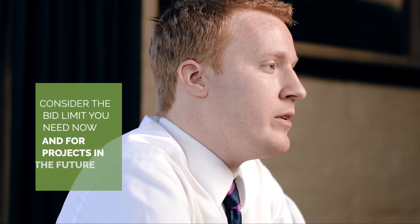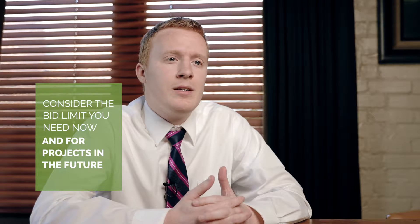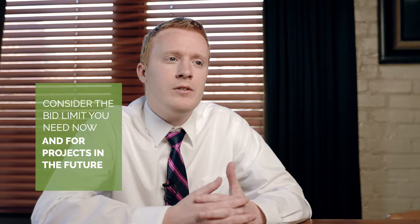First, consider the bid limit that you will need. You'll want to receive a contract limit that is sufficient for your current needs but also for jobs that may arise in the future. This way, if you have an unexpected opportunity to bid on a larger contract, you will not need to rush at the last minute and apply for an increase in your contractor's limit.